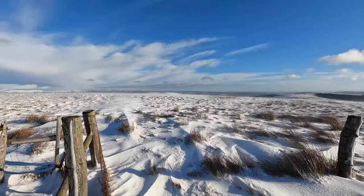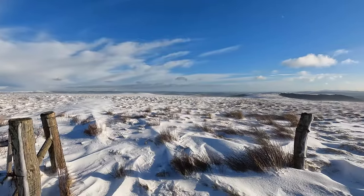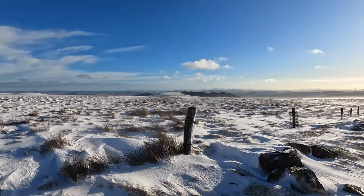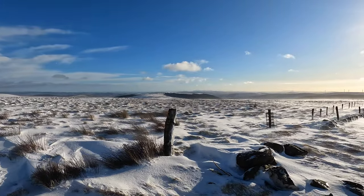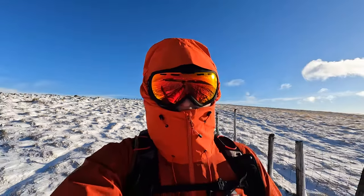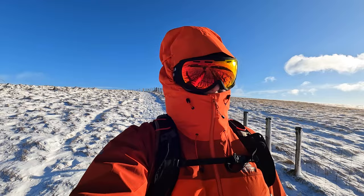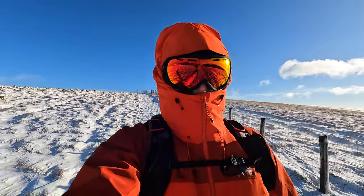Now it got rather cold at the top there. As soon as we got out onto the open hill, the wind was just absolutely biting. I actually bought a set of snow goggles for our upcoming trip into the Cairngorms and I stuck them on just to come back off the hill because it was so cold coming down. It did feel quite funky just having a nice set of goggles on — it felt like you were way out in the Alps or something like that.